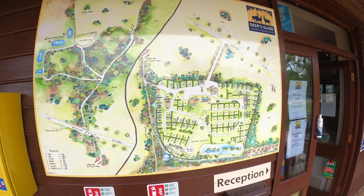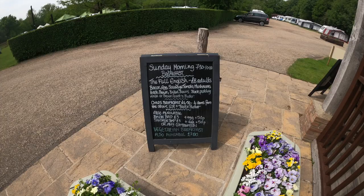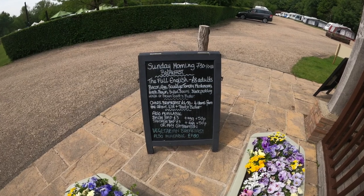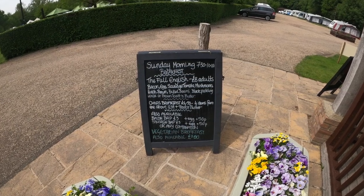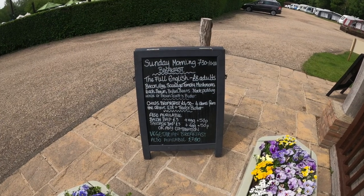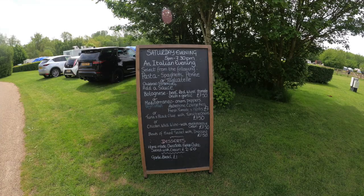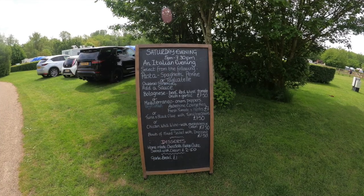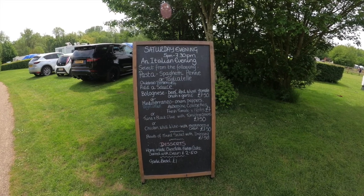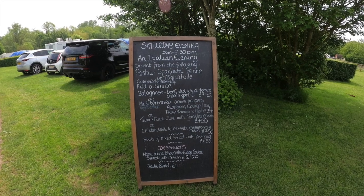A great big map of Deer's Glade shows you everything that's there — the sights, the walks, the ponds, the lakes. If you fancy breakfast on Sunday morning they serve breakfast from 7:30 to 10 o'clock: full English, bacon and sausage and eggs, bacon baps, sausage baps, vegetarian. If you fancy a Saturday evening Italian meal, from 5 o'clock to 7:30 — look at that menu, everything you require including some nice desserts.